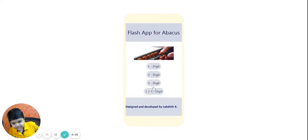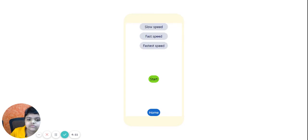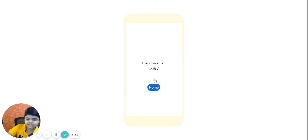Now for the mixed digit. I'll select 3 numbers, then set to slow speed, and start. My answer is 2197. Let's check. 1697. I missed it. Let's try again.